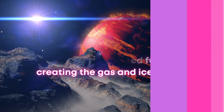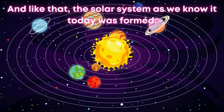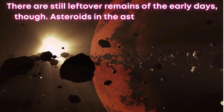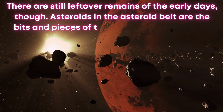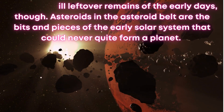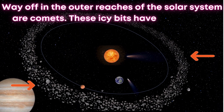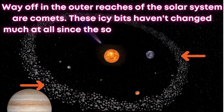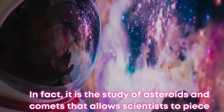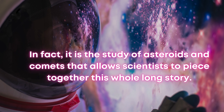And like that, the solar system as we know it today was formed. There are still leftover remains of the early days, though. Asteroids in the asteroid belt are the bits and pieces of the early solar system that could never quite form a planet. Way off in the outer reaches of the solar system are comets. These icy bits haven't changed much at all since the solar system's formation. In fact, it is the study of asteroids and comets that allows scientists to piece together this whole long story.